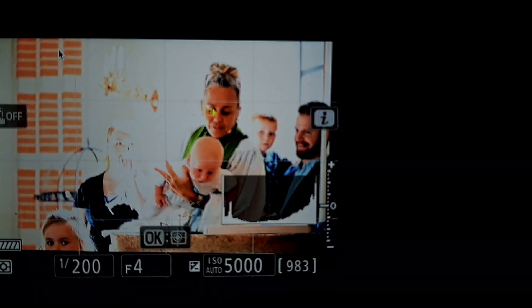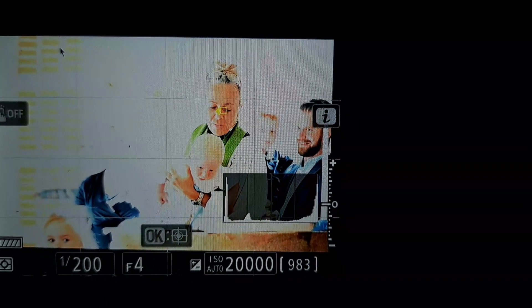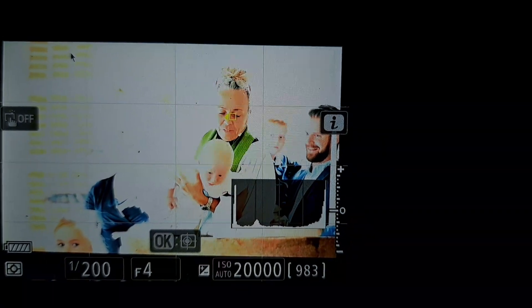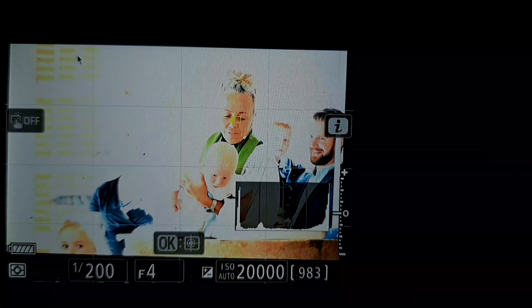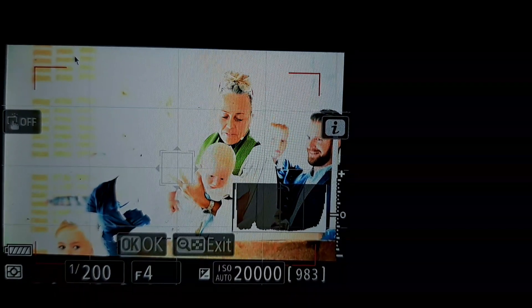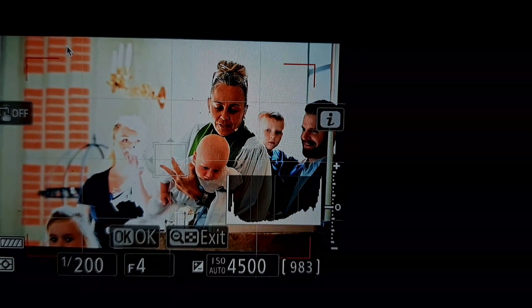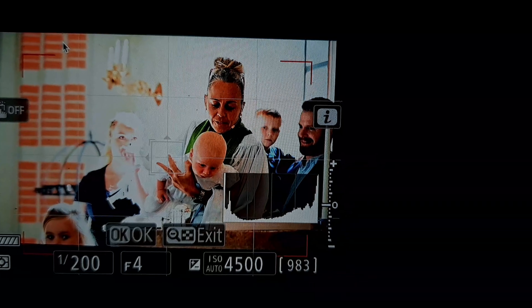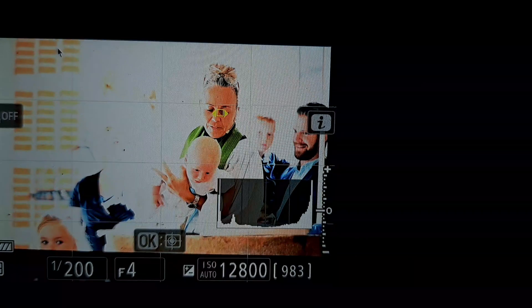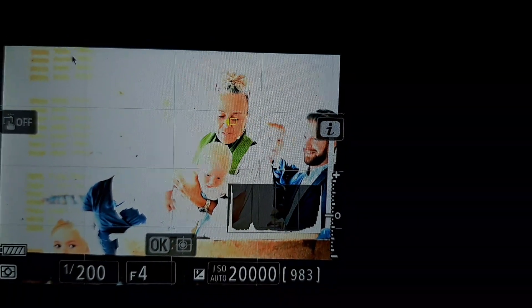What we see here is eye detection on auto ISO going up to 20,000. With the same composition, I switch from eye detection to subject tracking — you see the rectangle in the middle — and watch the ISO go down to four and a half thousand. Toggle back to eye detect and it goes up from four thousand to twenty thousand, same composition.